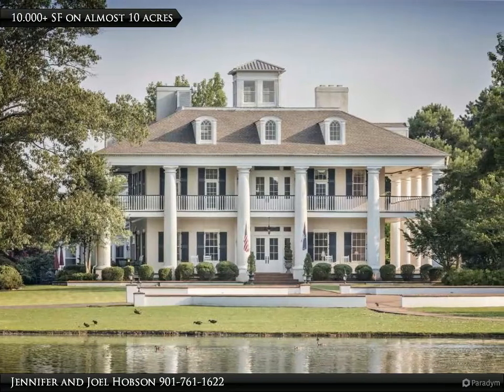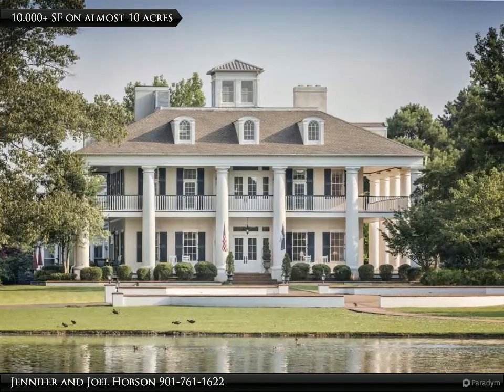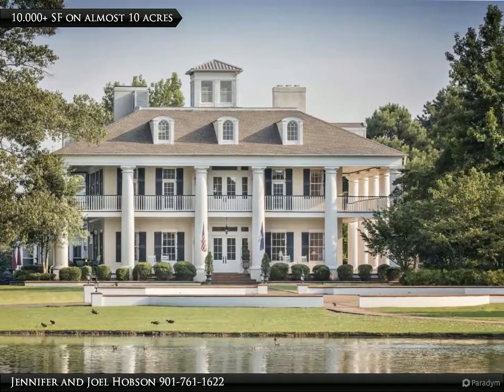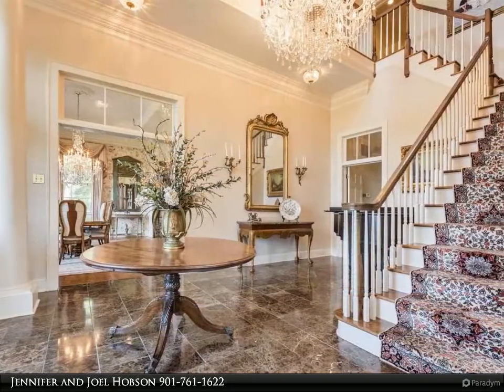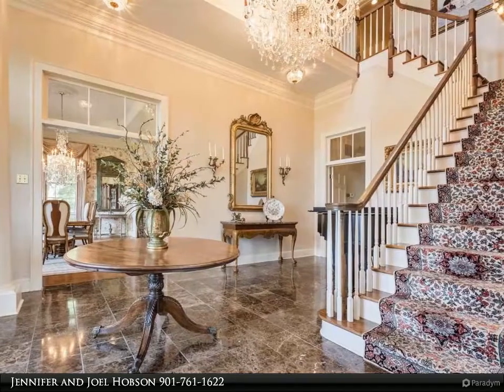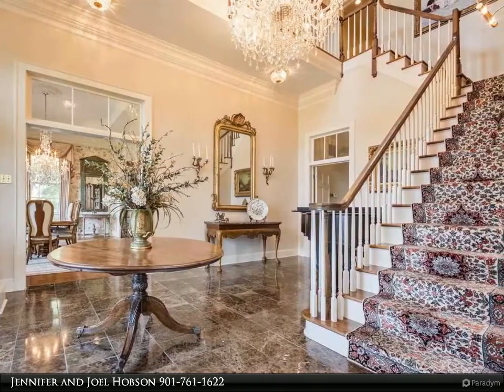This Hobson Realtors property video is presented by Jennifer and Joel Hobson. One of the most admired estates in Germantown — over 10,000 square feet, Federal style mansion on almost 10 acres, close to the brand new elementary school on Forest Hill Irene.